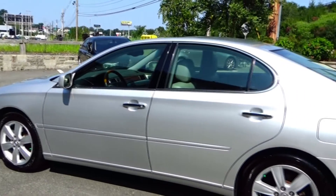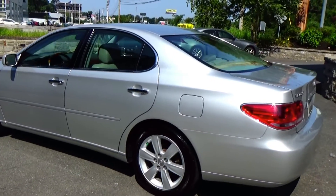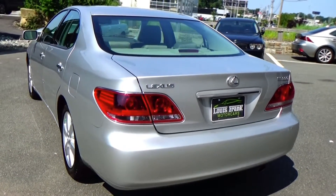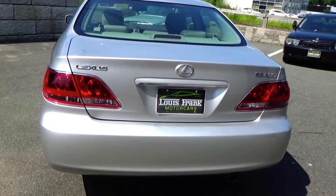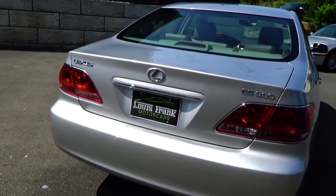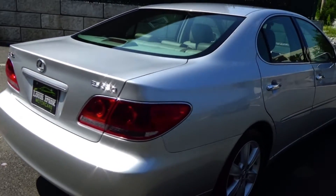This car is fully Lexus dealer serviced, and it is one of the most amazing service histories you'll ever see with one of these cars. Fully Lexus dealer serviced — the prior owner never took the car anywhere else. It is on the Lexus maintenance schedule, and it is up to date, ready to go. It's had its timing belt replaced at Lexus.